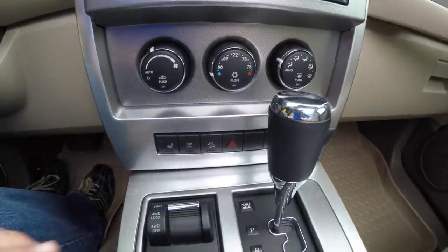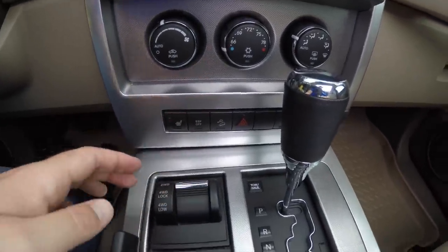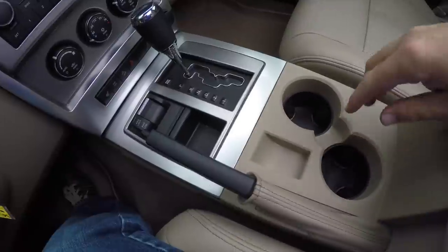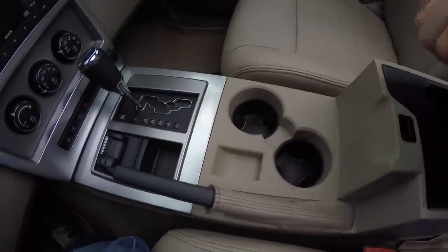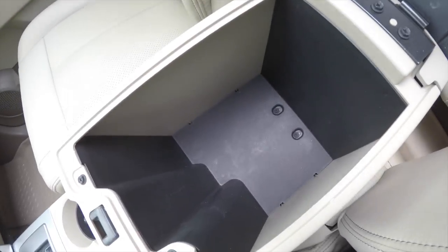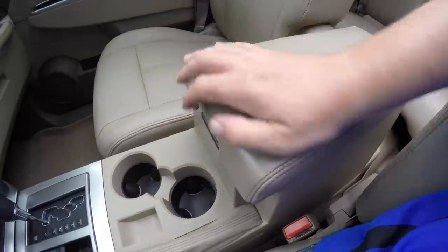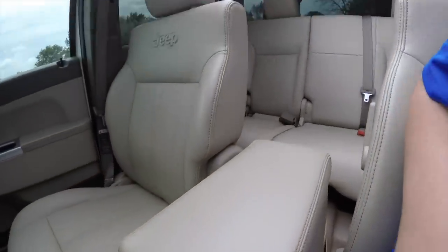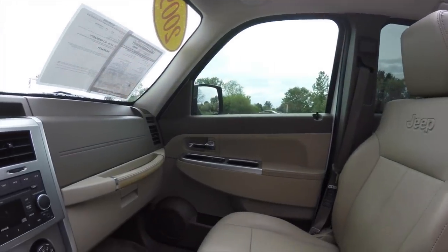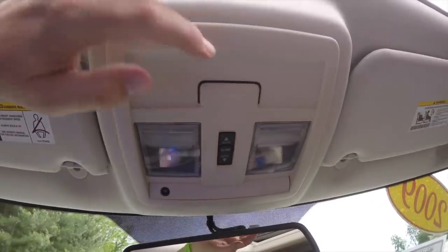Automatic climate control, heated front seats, electronic stability program, hill descent control, plus your four-wheel drive selector. Moving down, dual front cup holders and storage in your center armrest with a removable liner that reveals additional storage underneath.